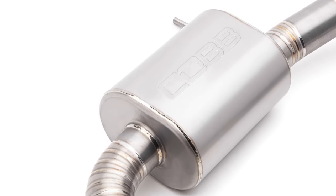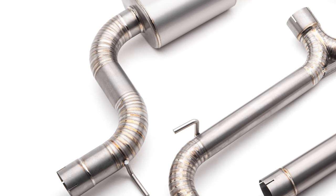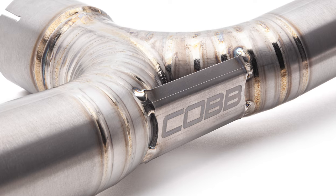The entire exhaust has a modern looking matte finish that is perfectly accented by the expertly welded pie cut bends throughout, plus a cool looking and functional brace at the Y section.